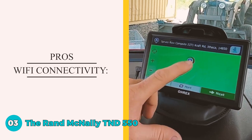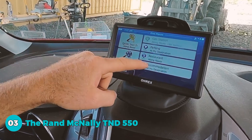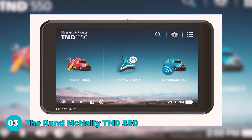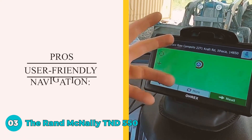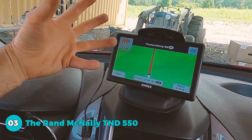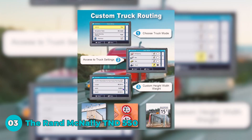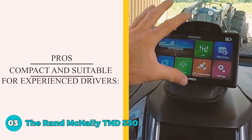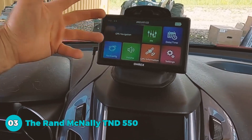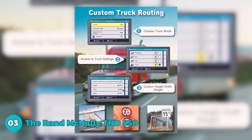Its pros are Wi-Fi connectivity — users appreciate the Wi-Fi capability, enhancing the device's functionality and allowing seamless updates. The navigation is also simple and user-friendly, praised for ease of adjustment on the go and noted as easier to set up and program compared to previous models. The GPS is deemed suitable for experienced commercial vehicle drivers, and its compact size is an advantage for those already comfortable driving commercial vehicles.